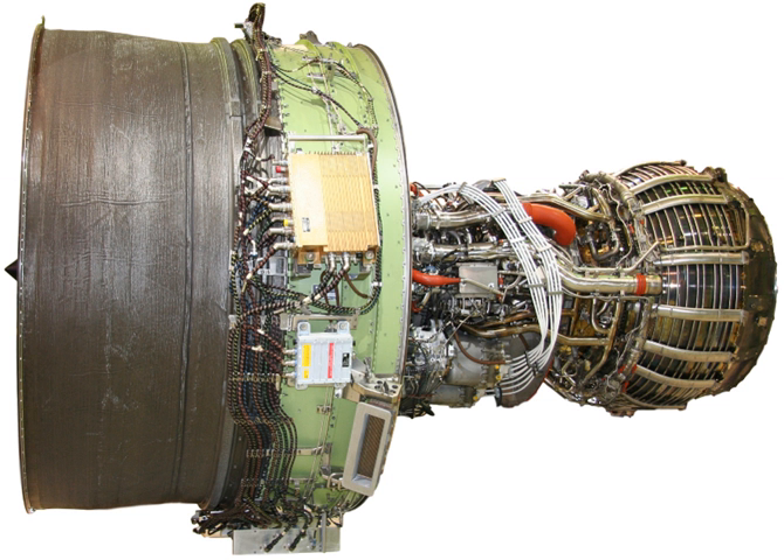The General Electric GEnX is an advanced dual-rotor, axial-flow, high-bypass turbofan jet engine in production by GE Aviation for the Boeing 787 and 747-8. The GEnX is intended to replace the CF-6 in GE's product line.